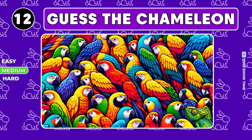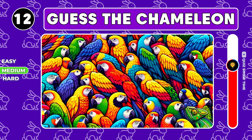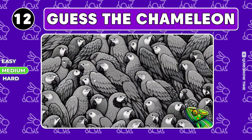So many colorful parrots — can you find the chameleon among them? It's in the right corner.